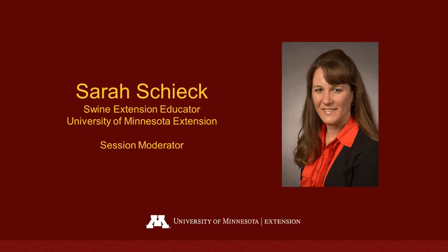Dale has been involved with PorkBridge since 2005, when it was developed by Mike Brum and Don Levis as a pilot program, and later evolved into the program we have today. Today, Dale will be talking to us about sights, sounds, and smells of a normal finisher barn.